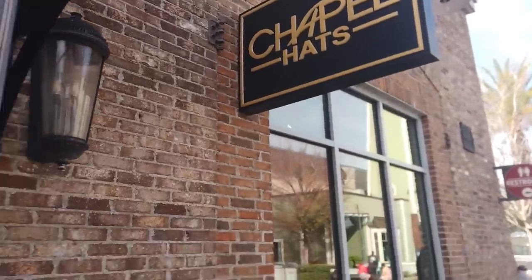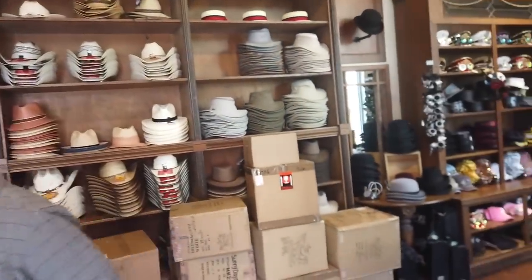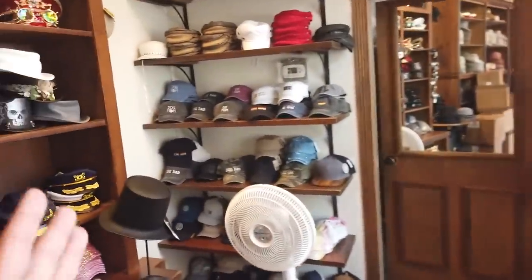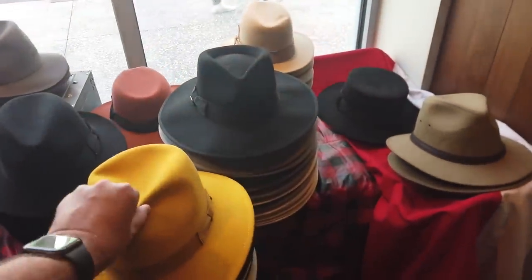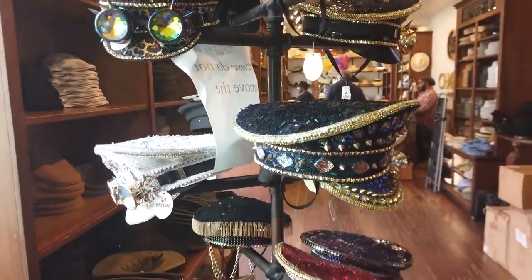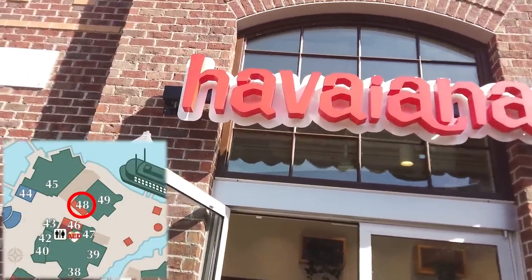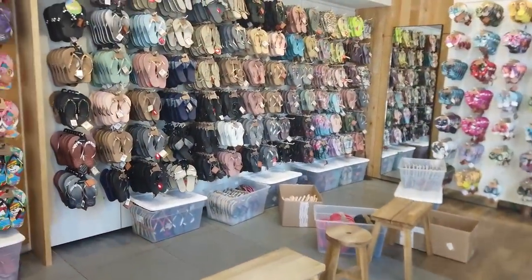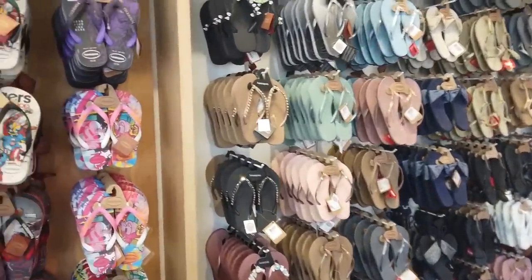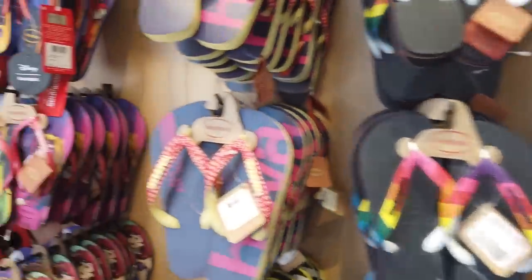Chapel Hats is where you find not just normal hats but designer, high-end hats — wide-brim hats, ball caps, you name it. These hats are so intriguing to me. Next is a flip-flop and sandal store, and what's cool about this place is they're really great about recycling. The rubber left over from production of their flip-flops is transformed into new products. They're all about sustainability, which is super cool.